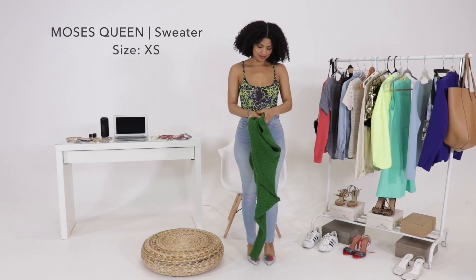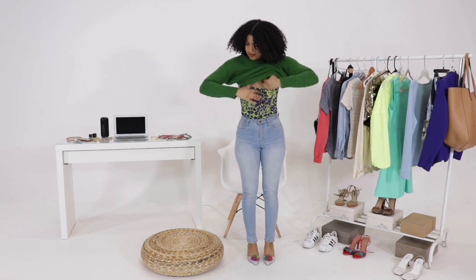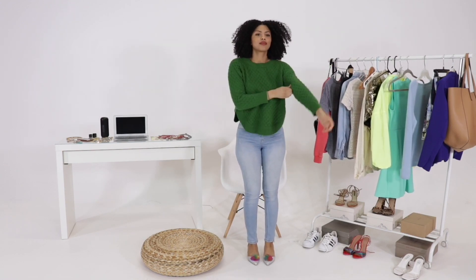Then we're going here to this cable knit sweater, three quarter length sleeve, high and low back. I really, really love this.